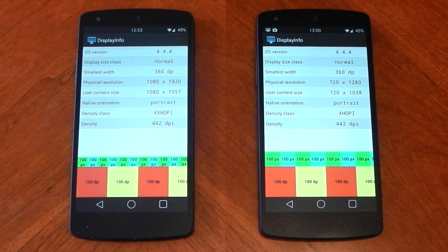I thought it might be interesting to take a look at how much of an effect different screen resolutions have on GPU performance on the Nexus 5. On the left it's running the default resolution of 1920x1080 and on the right it's running 1280x720 — so basically 1080p versus 720p.